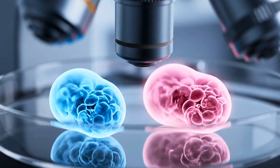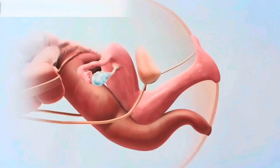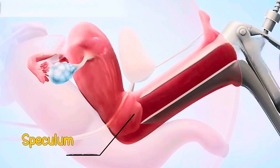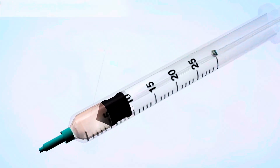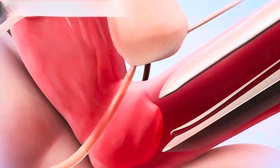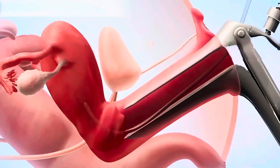Within a week after fertilization, it's time to transfer the embryos. This is a short procedure that only takes about 10 minutes and feels very similar to a pelvic exam. A speculum is placed within the vagina and a thin catheter is inserted through the cervix into the uterus. An embryo or multiple embryos are then injected through the catheter into the uterus.